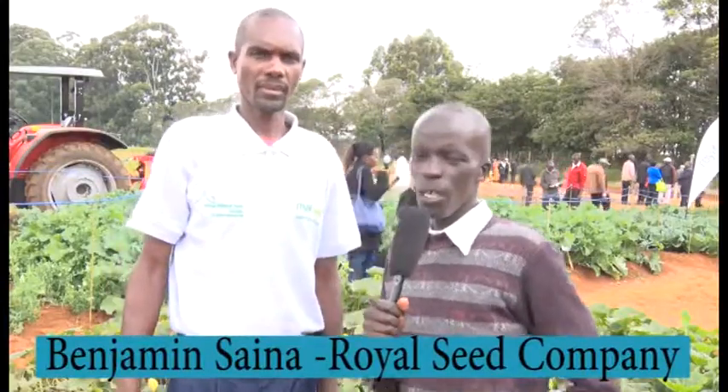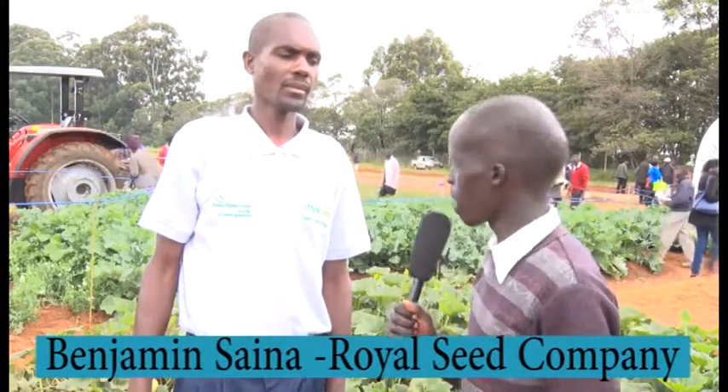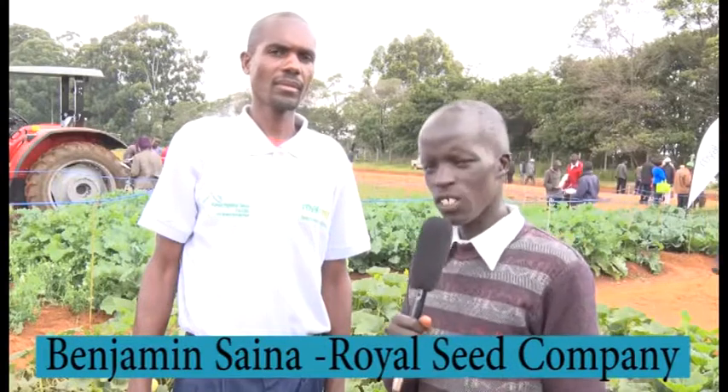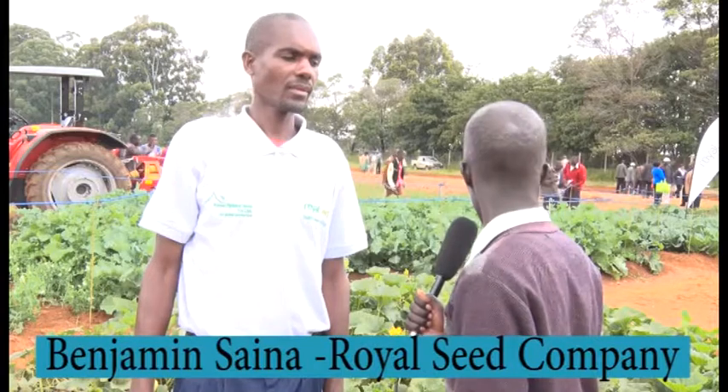Hello and welcome to Farmer's Tech program. We are still at University Welderate where we are visiting different stands during this day where they have organized Acreed Trade Fair. With me we have one of the persons in charge of Royal Seed Company where they are showing us different varieties of vegetables, especially cabbages. I'm seeing spinach, I'm seeing Sukumawiki.